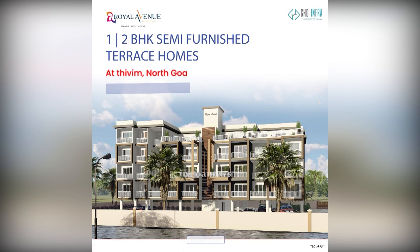Royal Avenue — 1/2 BHK Semi-Furnished Terrace Homes at Thayvim, North Goa. Starting from just Rs. 36 lakhs. Terms and Conditions Apply.